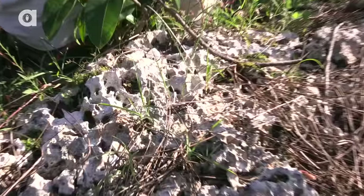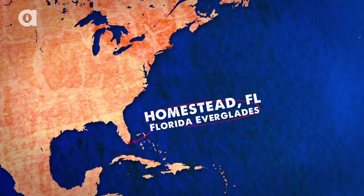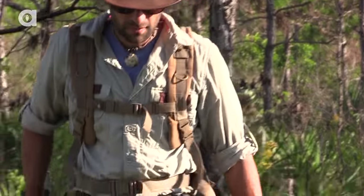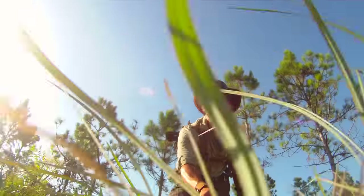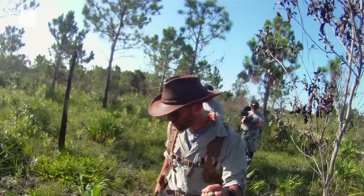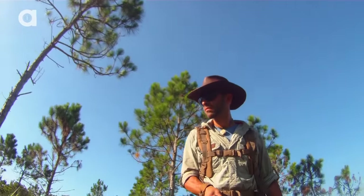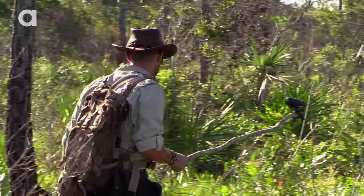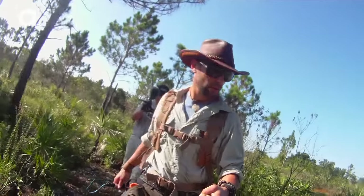This morning the crew and I were exploring a pine rockland habitat in Homestead, Florida. This environment provides great camouflage and is the perfect place to find North America's largest pit viper, the Eastern Diamondback Rattlesnake. Our goal today is to locate one of these snakes and bring it up close to the cameras to show you some of its most amazing but deadly features. To do this, I will cautiously handle the snake so no harm comes to me or the reptile.